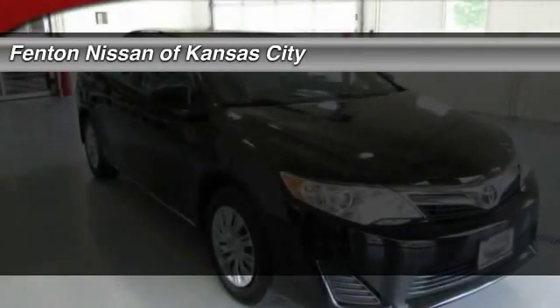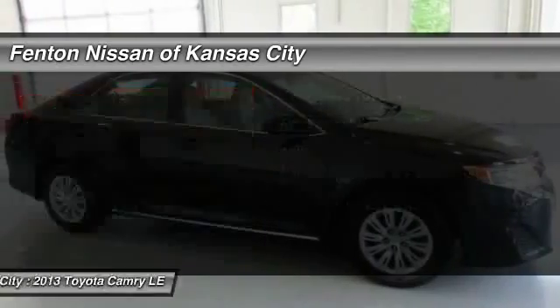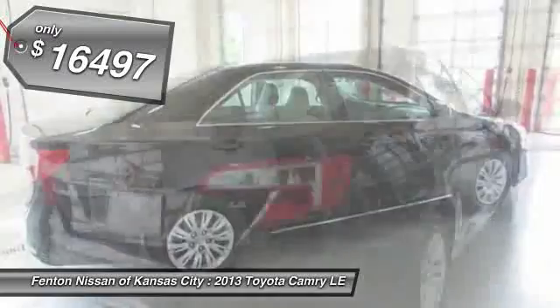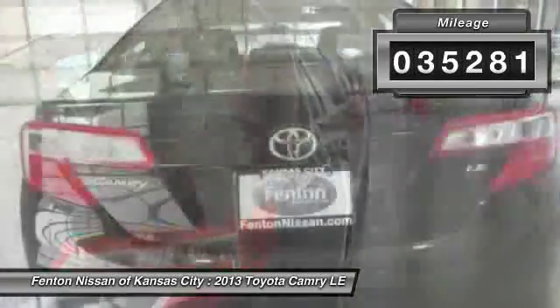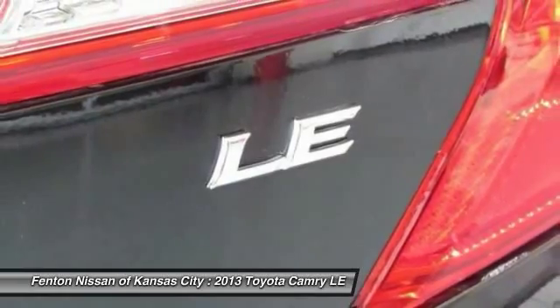The 2013 Toyota Camry. Toyota Camry is an affordable mid-size car, reliable and a great comfortable commuter car, and is priced below $20,000. This vehicle has less than 40,000 miles. If affordable style and reliability are what you're looking for, this vehicle couldn't be more perfect.